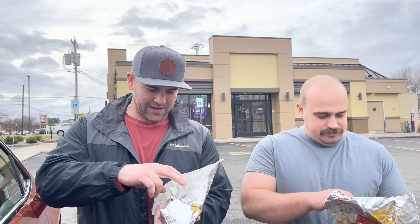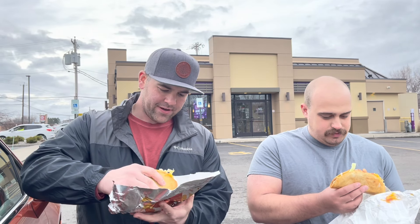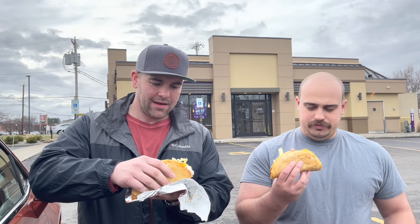Ready to eat this thing? Let's do it, let's get to it. Let's get a good look at it here — how's it look? Looks bready. It's got like two shell things going on. We're just doing big bites here, we're going to leak this thing everywhere. Yeah, let's just dive right in — big bites, Quesalupa.